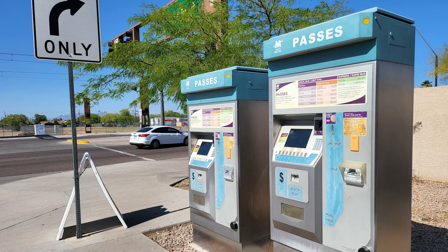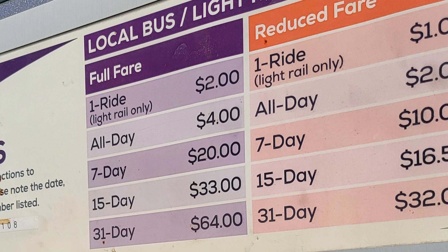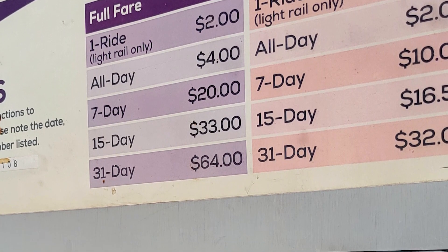If you plan on riding ValleyMetro rail, the first thing you need to do is purchase fare. One-way tickets for the light rail cost $2, but if you plan on making a round trip, you would be better served by purchasing an all-day pass for $4.